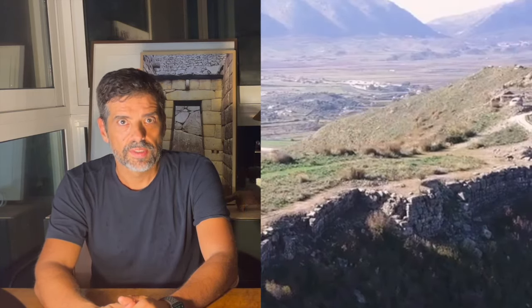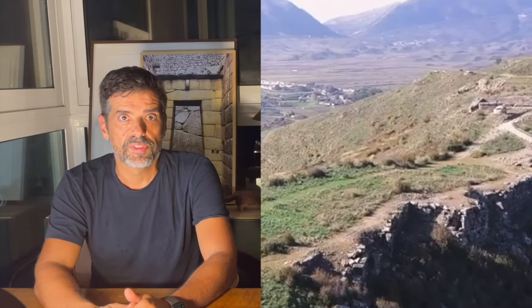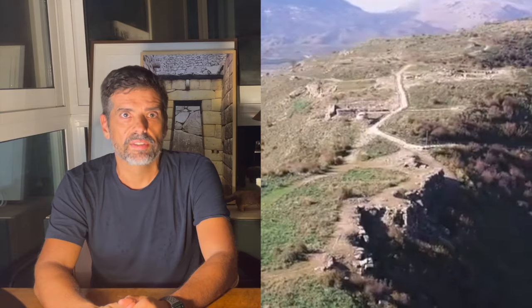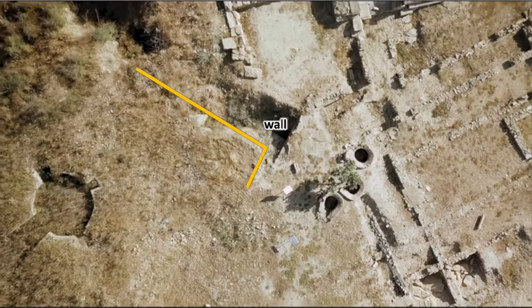So the cyclopean walls here set up an Acropolis — nothing different from what we've seen before. However, in this case, the classic Greek city was extended above and buried the ancient wall, making the walls so much older that they are worthy of the name Phoenica.